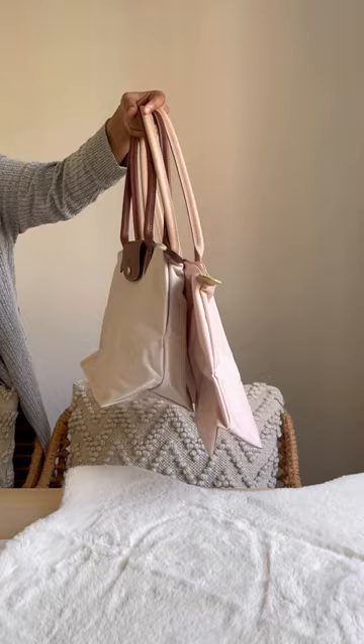Usually with these bags I'll always have an insert in them that keeps things organised, otherwise it can get quite messy in there, which I don't like. But yeah, I'm so happy with my purchase and I cannot wait to wear this everywhere.